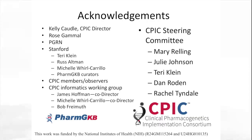I would like to acknowledge all of the people who work really hard in CPIC, including Dr. Kelly Caudle, our CPIC director, Rose Gamal, colleagues in the PGRN. My co-principal investigator on the CPIC project is Dr. Terry Klein, who has been involved from the very beginning. Multiple individuals at Stanford have also been heavily involved, including especially Michelle Carrillo, who along with James Hoffman serves as co-director of the CPIC Informatics working group. We also have a steering committee and a scientific advisory board who help to guide CPIC and are acknowledged on our website. Thank you very much for your attention.